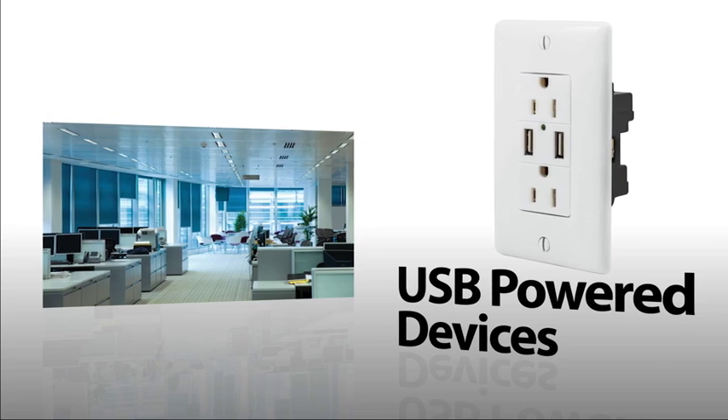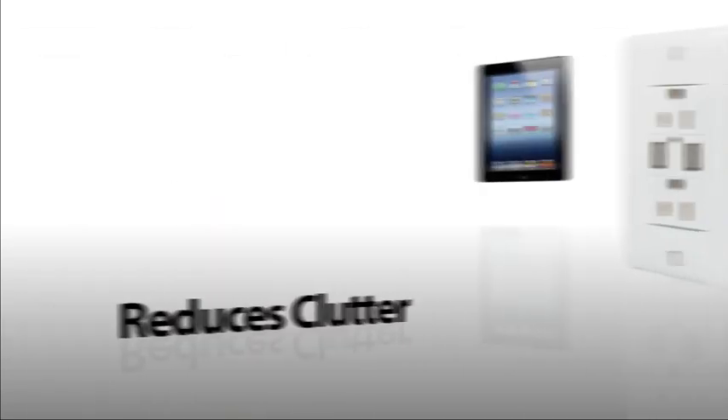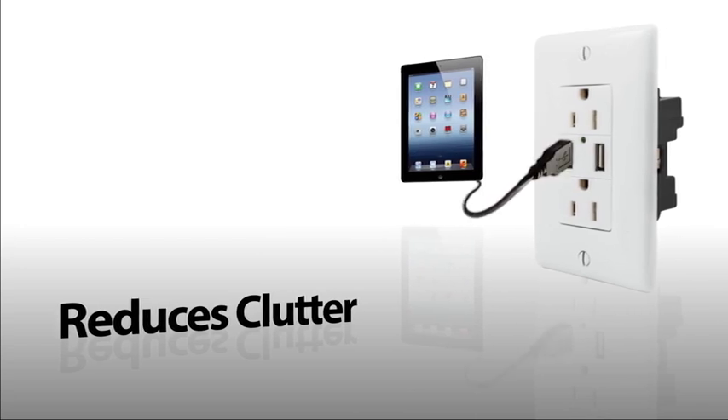these chargers provide charging capacity to places where people work, meet, and relax. Devices plug directly into ports to reduce clutter and tangled cords.